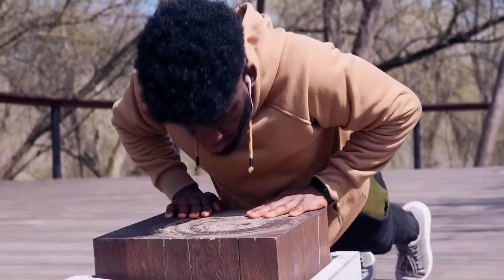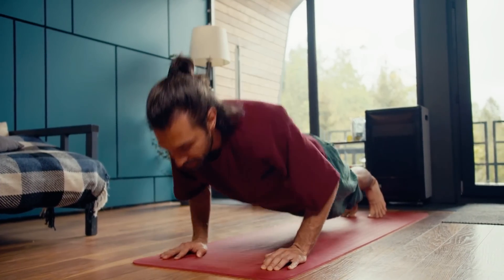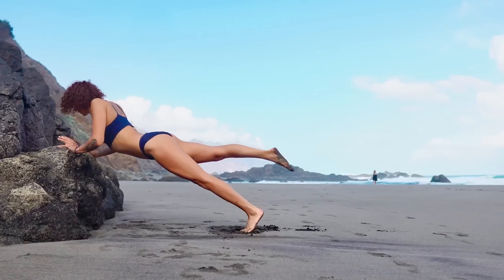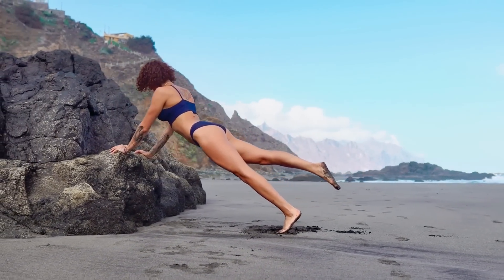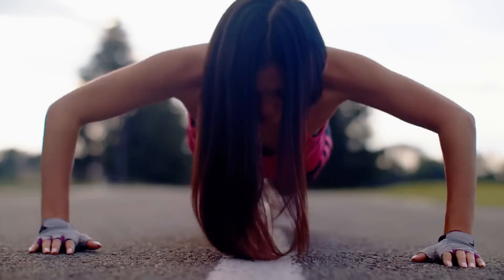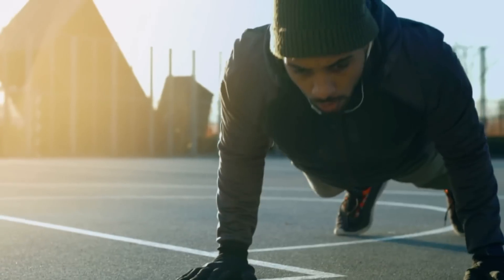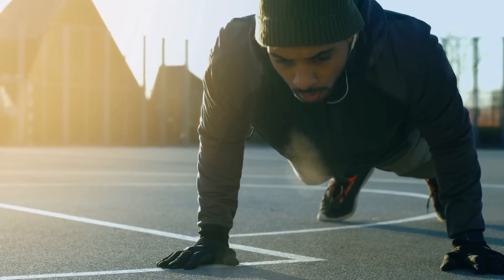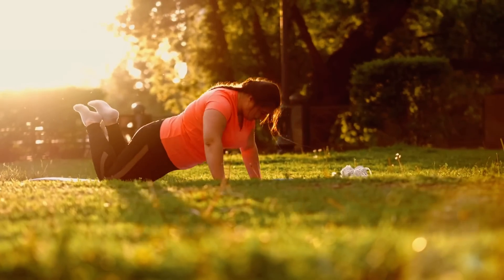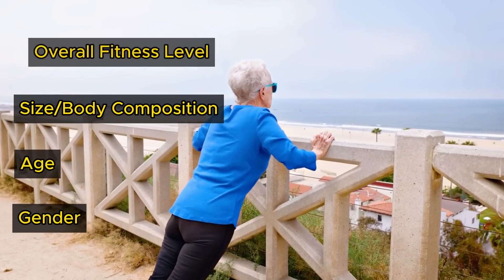Understanding your current fitness level isn't about setting limitations — it's about charting a course for growth. Begin by evaluating your ability to perform push-ups with proper form. Can you do a full push-up, or is a modified version more your speed? Whatever stage you're at, acknowledging your starting point is the first step toward progress. This could mean beginning with knee push-ups, incline push-ups, or even wall push-ups, each acting as a stepping stone toward the standard push-up and more challenging variations. How many push-ups you should do depends on factors like your overall fitness level, size, age, and gender, so there is no single universal number.